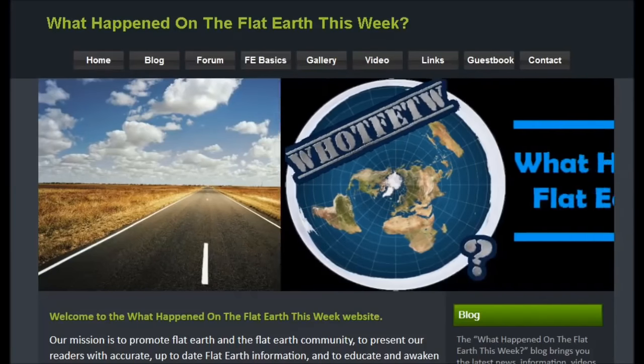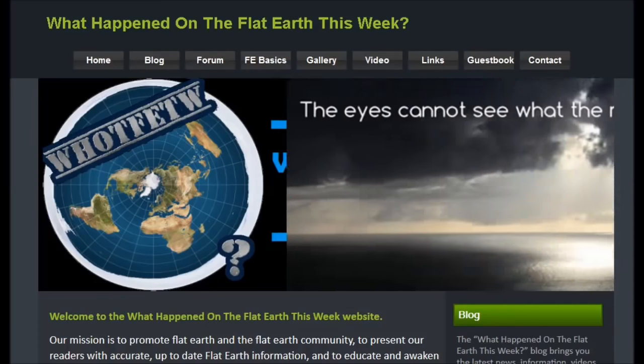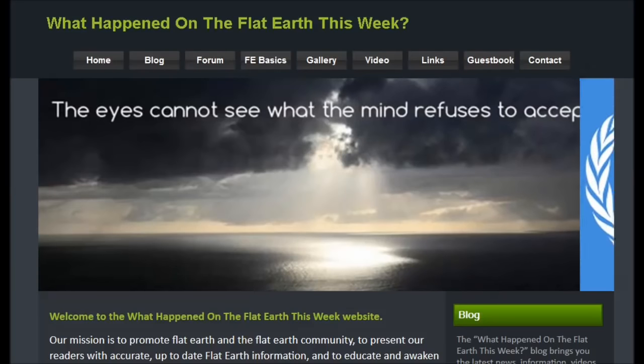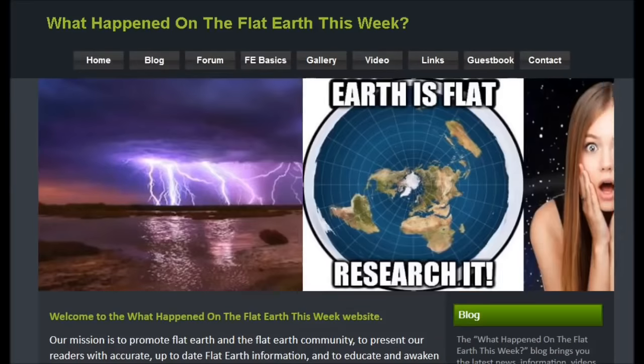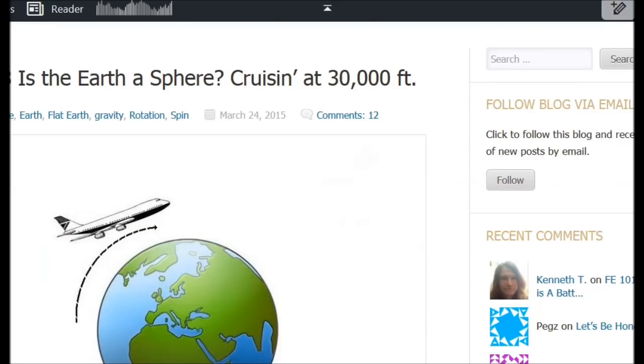Hi folks, and welcome to another video documentary from A Plain Truth. Before I get on to today's subject, I just want to give a shout out to the fine folks at the 'What Happened on the Flat Earth This Week' website. I highly encourage you to check out their website daily — they post anywhere from 5 to 20 or more posts on all the new flat earth documentaries, videos, and news stories. They really do a great job, so just a big shout out to them.